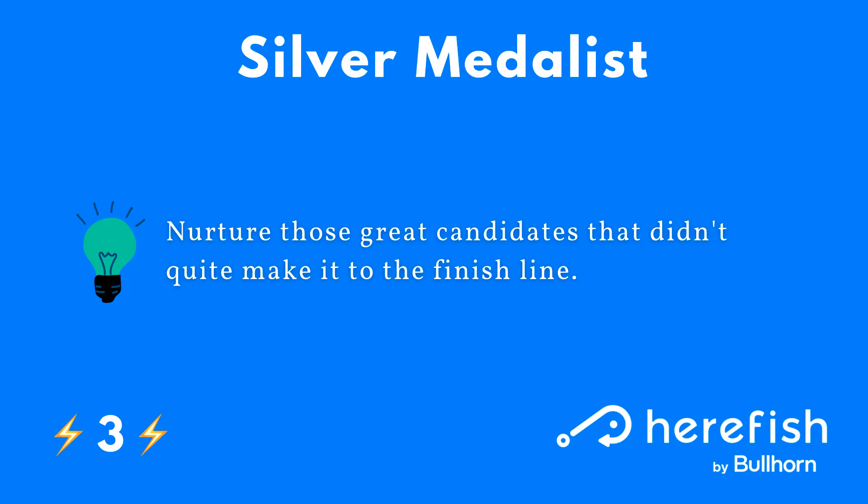Number three on the must-haves is all around candidates that are good candidates but didn't get the job. Often without automation, these people become forgotten in your ATS. You can put automations in place to let them down gently — thank them for their interest and effort. You can also show them other jobs they could be a good fit for. This can reinvigorate your pipeline and provides a great candidate experience.